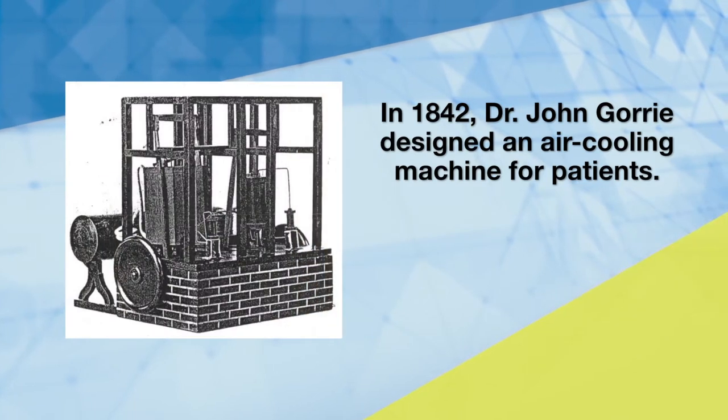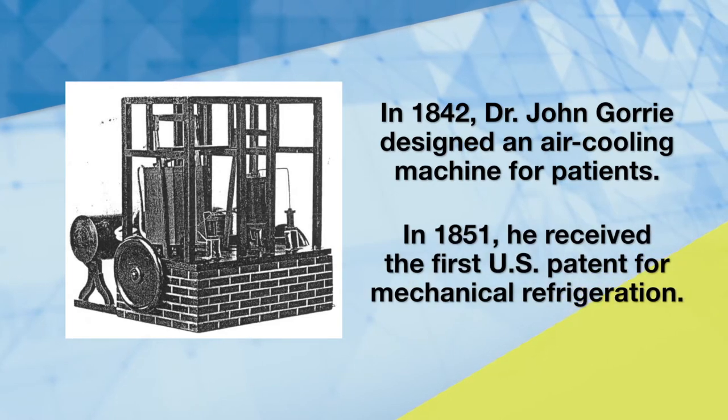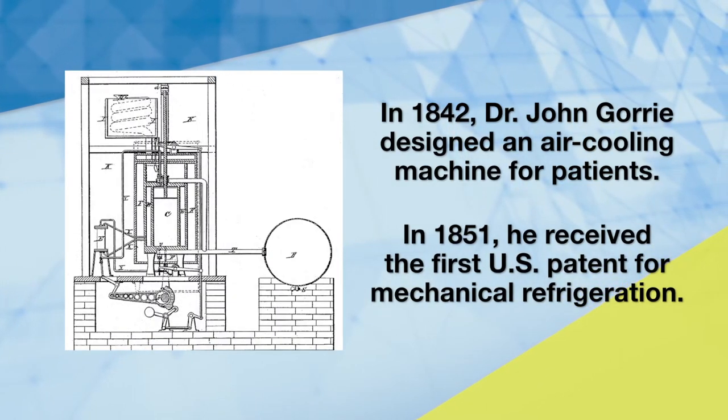Years later, he gave up his medical career to experiment with different ways to make ice, resulting in the first U.S. patent for mechanical refrigeration in 1851.